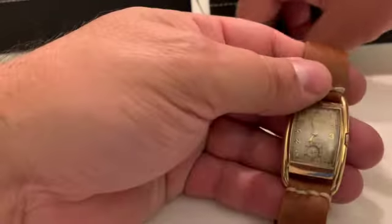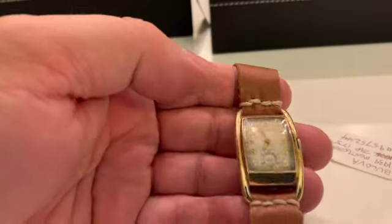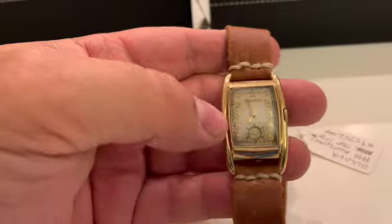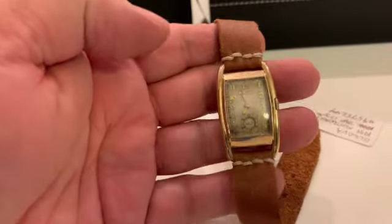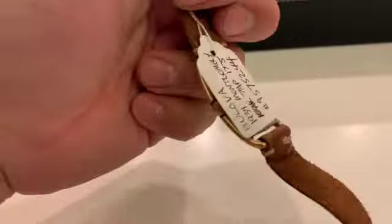Here's an interesting one, only because of the strap. It's a 1934 Montgomery. I made the strap myself — it was one of my first attempts. Came out okay. Not too good at sewing or stitching, I guess.